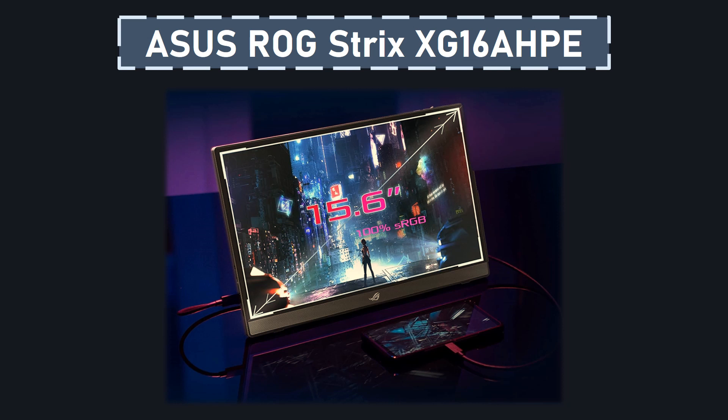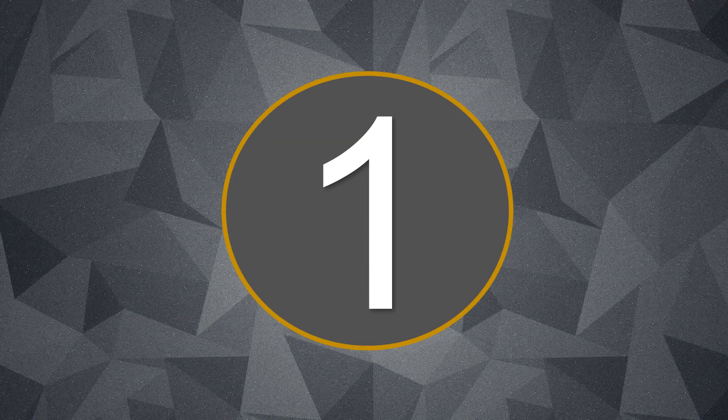Equipped with a built-in high-capacity 7,800 mAh battery, the ROG Strix XG16 HP offers up to 3 hours of usage at the impressive 144Hz refresh rate. The quick-charge feature further enhances its convenience, allowing users to enjoy up to 2 hours of gameplay after just 1 hour of charging.